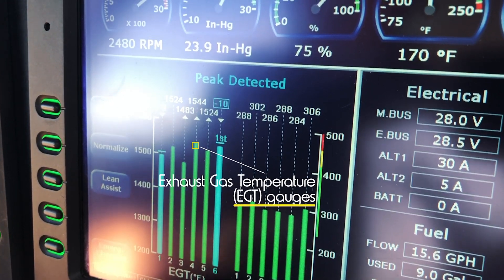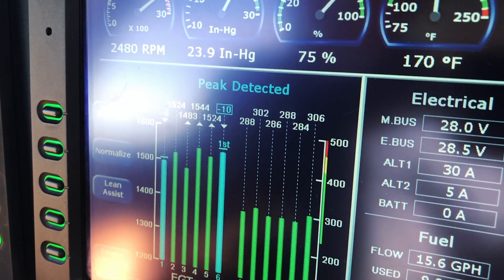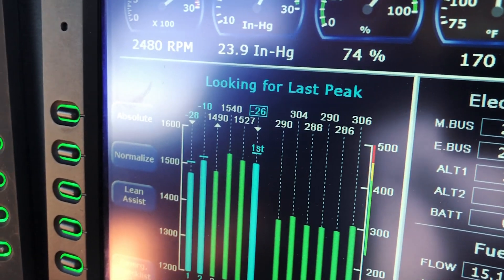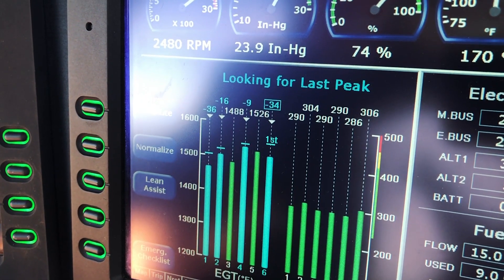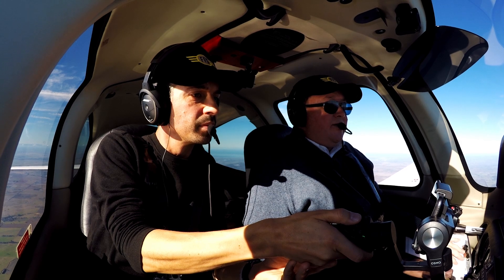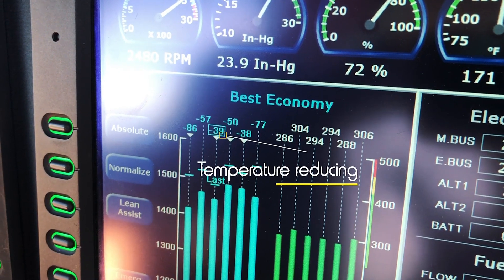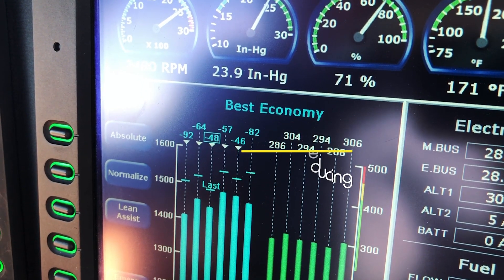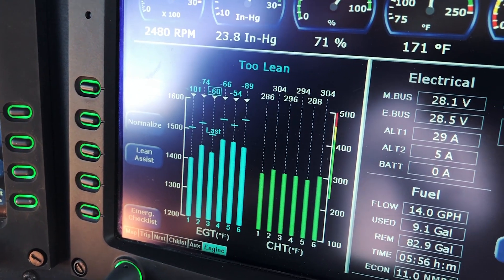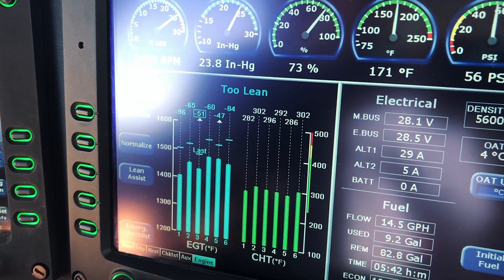I'm just bringing the power back now. What's going to happen is that we'll get our first peak. And now it's looking for the last peak. There's the last peak. So now I'm just looking at 50 degrees lean of the last peak. It's coming up to minus 50 there. If you go a little bit too long, just give it a little bit more fuel flow — just get it there.